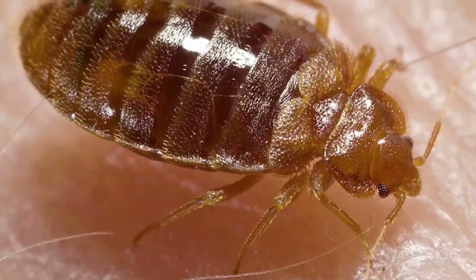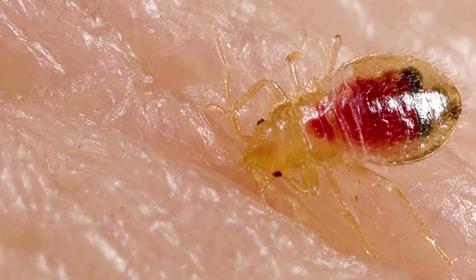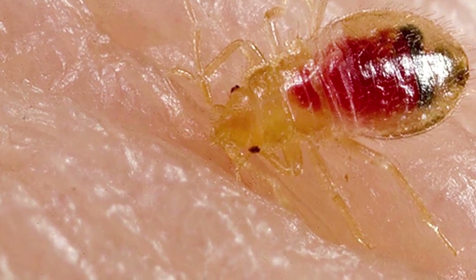Hey guys, welcome to another episode of Mousetrap Genius. Today we're going to be talking about bedbugs. Bedbugs are some particularly nasty little creatures — Cimex lectularius in the Latin — they are parasitic insects that live predominantly off a diet of human blood.